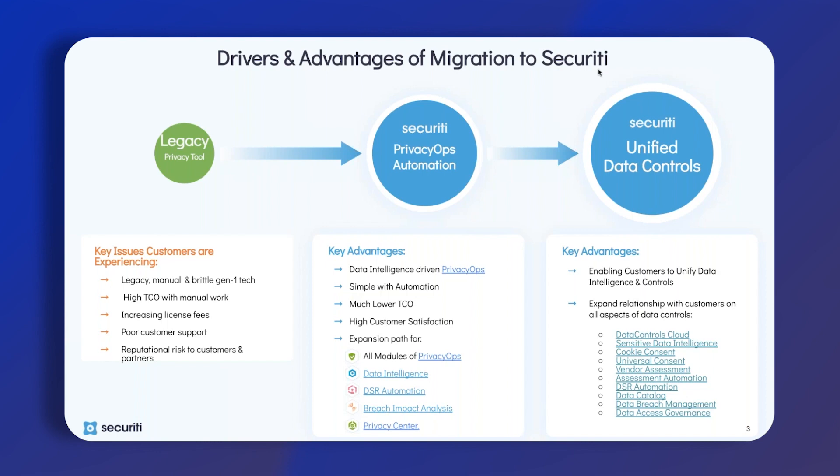Everything previously from organizations that have been in this space has been manual, and also quite brittle and hardened in terms of their integrations — very heavy and long in terms of configuration and deployment. It has a really high total cost of ownership with a lot of manual work, and that manual work is ongoing. It's not just setting up upfront; it's doing it ongoing.